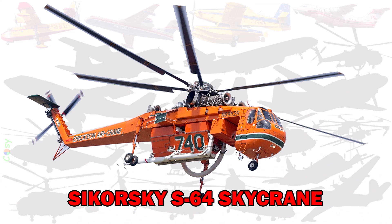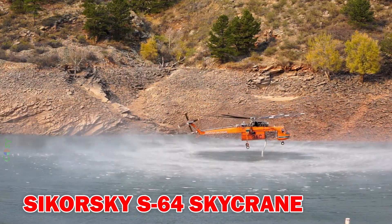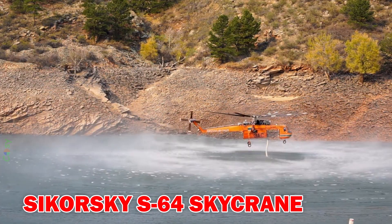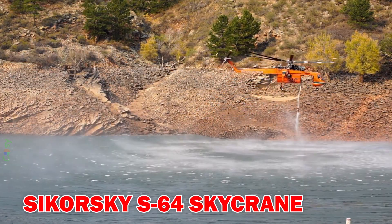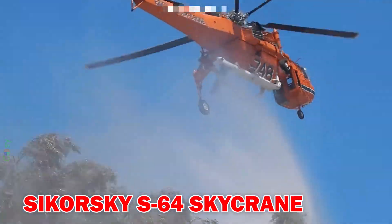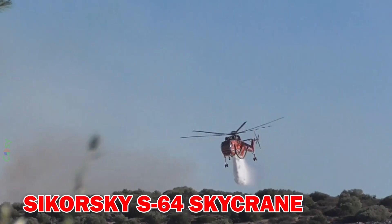Sikorsky S-64 Skycrane — a powerful helicopter that can carry up to 10,000 litres of water in an external tank. It can refill quickly and drop water with pinpoint accuracy, perfect for dense forests and mountainous areas.